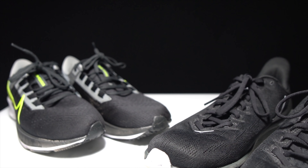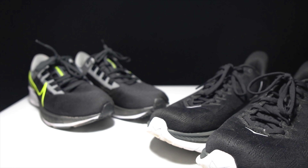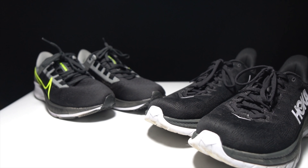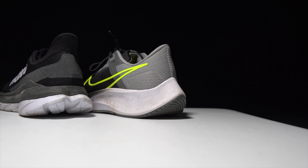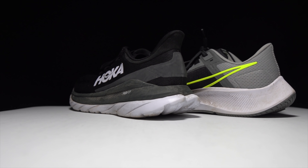Before I give you my thoughts on these two shoes, I do want to go over some disclosures. I purchased the Nike Pegasus 38 myself, and the Hoka Mach 4 was sent to me for the purpose of review. However, regardless of how I got here, no one's paying me to make this video or to include their shoe in a battle video, and no one's going to get a chance to preview my footage or thoughts before you guys see this video on YouTube.